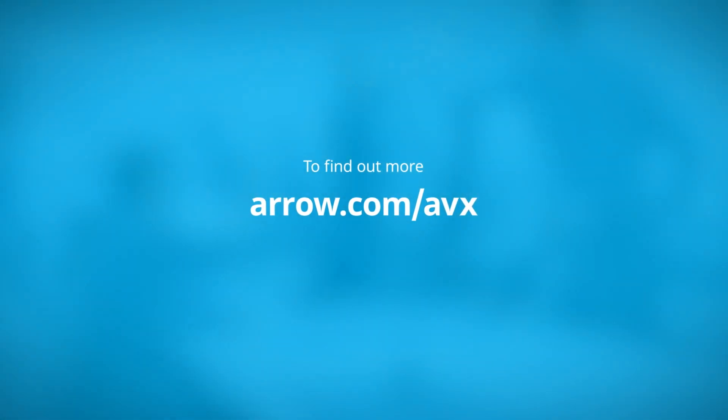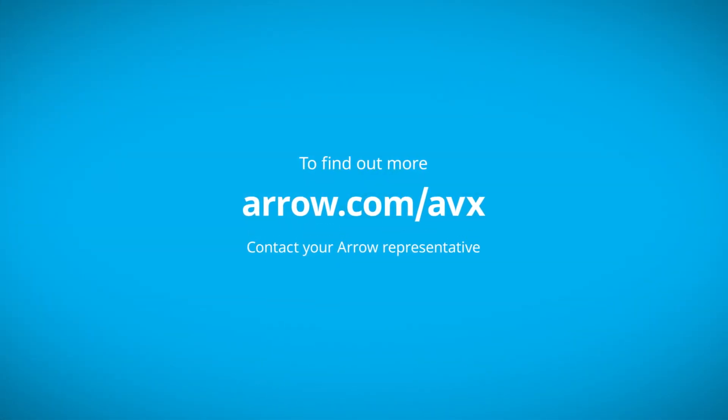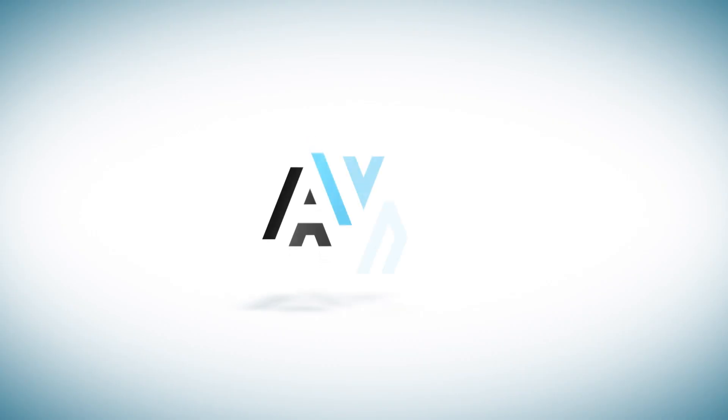To find out more, go to aero.com/avx or contact your Aero representative. And more power to you.